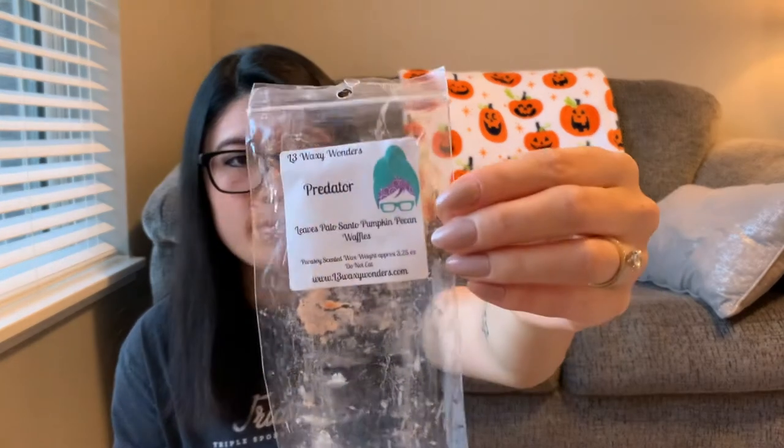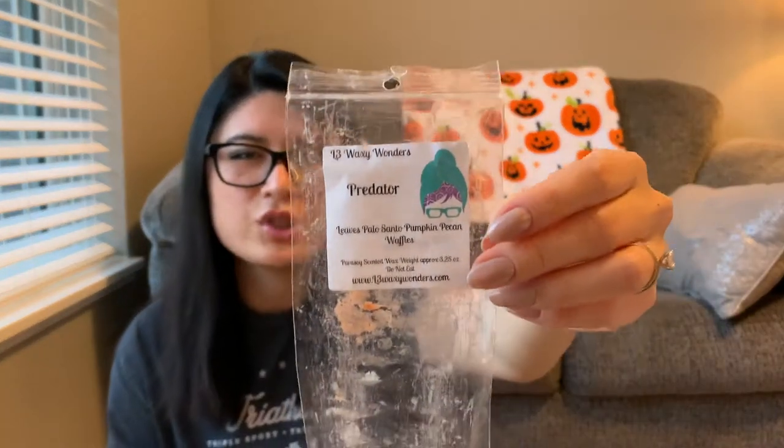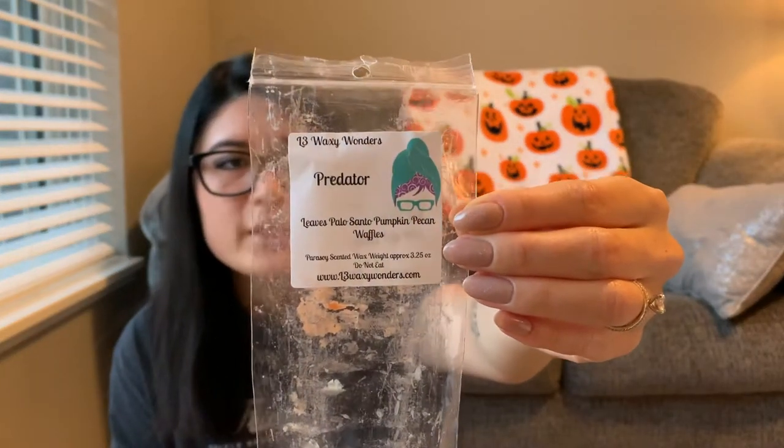The last bougie bar is Predator — leaves, palo santo, pumpkin pecan waffles. I actually have this going right now. On cold I feel like I smelled all three notes — the leaves, the palo santo, and the pumpkin pecan waffles. But on warm it was leaves-heavy. I didn't get the palo santo as much and pumpkin pecan waffles didn't really come out — it just kind of smelled like leaves. I like her leaf scent but I wish I smelled more of the other notes on warm. Because it was basically just leaves, scent was like a two for me. Throw was good — I have it on two tea light warmers and a few element and bulb warmers in the living room. Tea lights probably a four; bulb and element maybe a three.